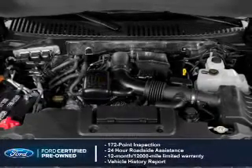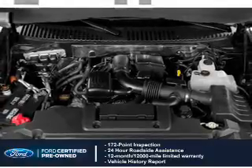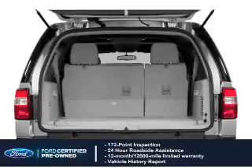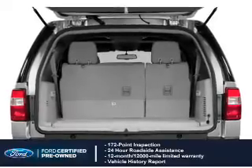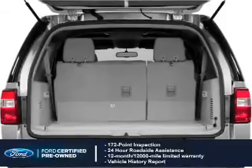With Ford certified pre-owned vehicles, peace of mind comes standard. Featuring a 172-point inspection, 24-hour roadside assistance, vehicle history report, and a 12-month, 12,000-mile comprehensive limited warranty, plus 7-year...